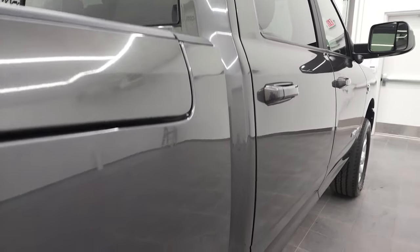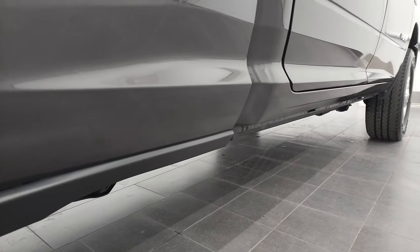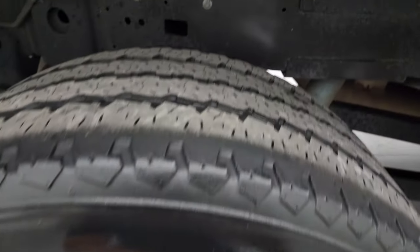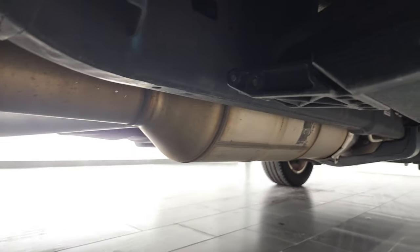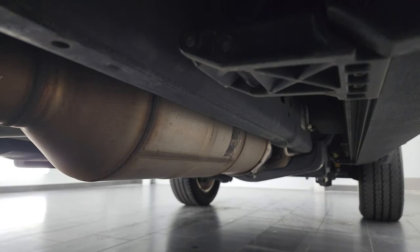If this video helps you make that buying decision, definitely let your salesman know that you saw the video, that it was helpful, and that Brett sent you. The back rim is in excellent shape as well, and the back tires have just about as much tread as the front tires. Frame and underbody is in very nice condition — it is like that all the way underneath — and it has all the remaining factory exhaust, so it hasn't been altered in any way.